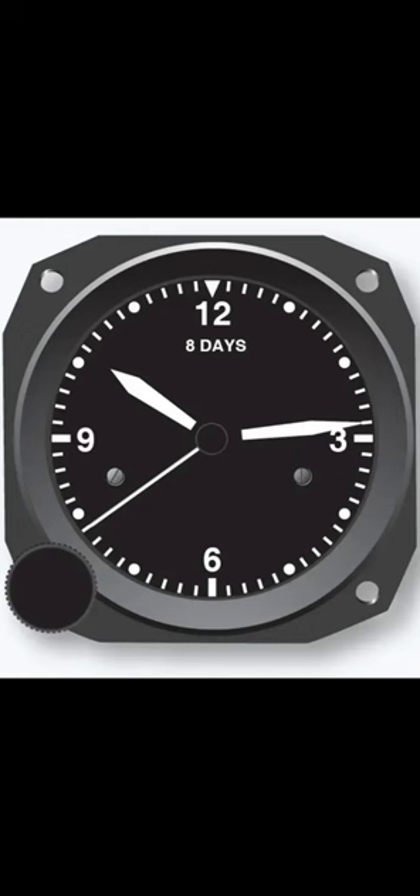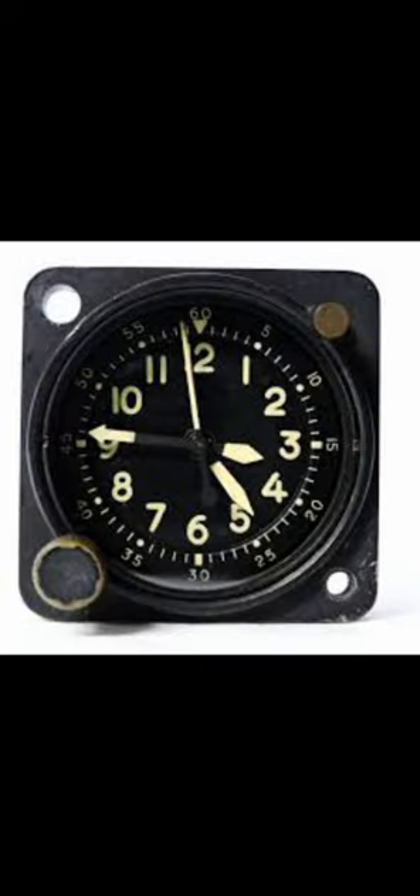A bit of a history lesson here. Back in the old days, these clocks still existed on aircraft, but they were mechanical, analog. They called them eight-day clocks. Pilots or maintenance would have to wind them to make sure they run.